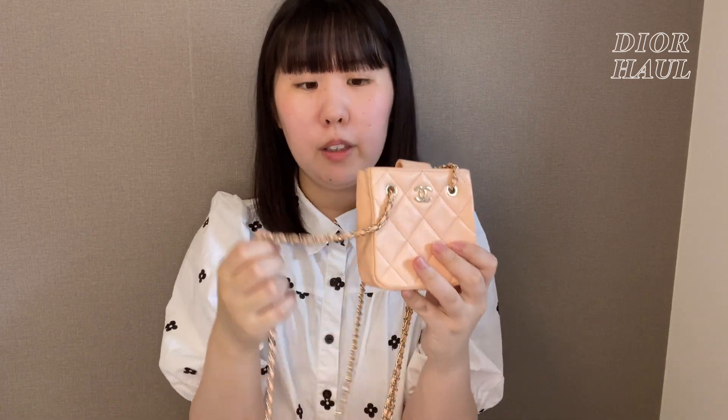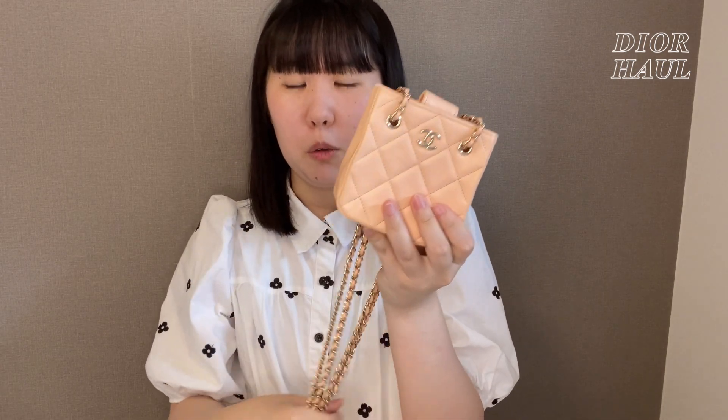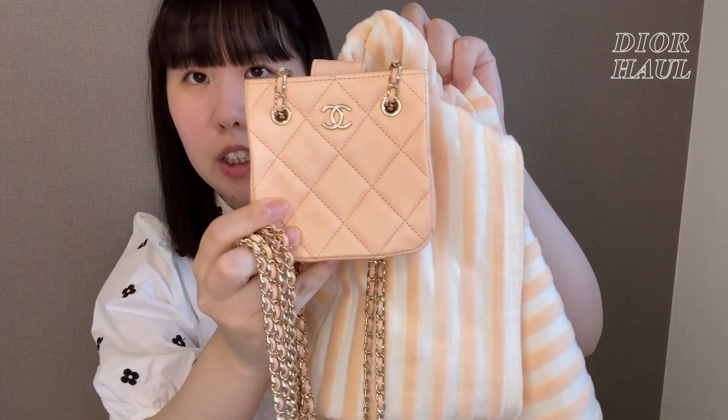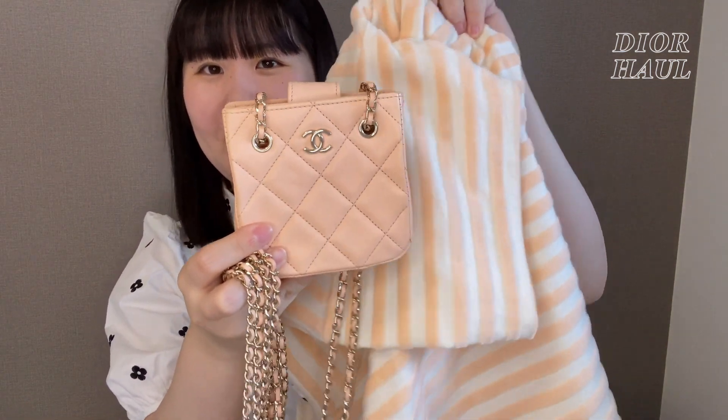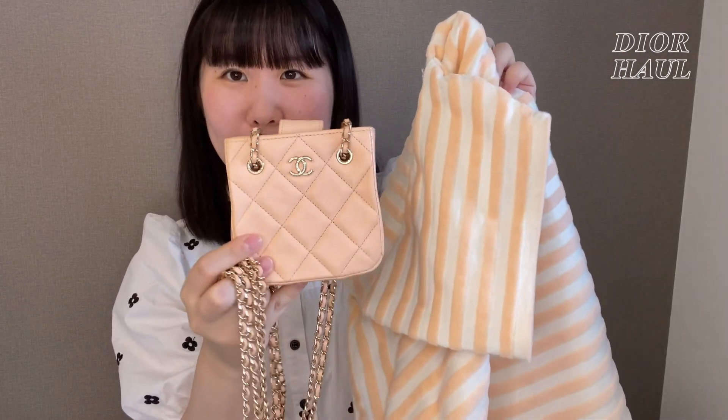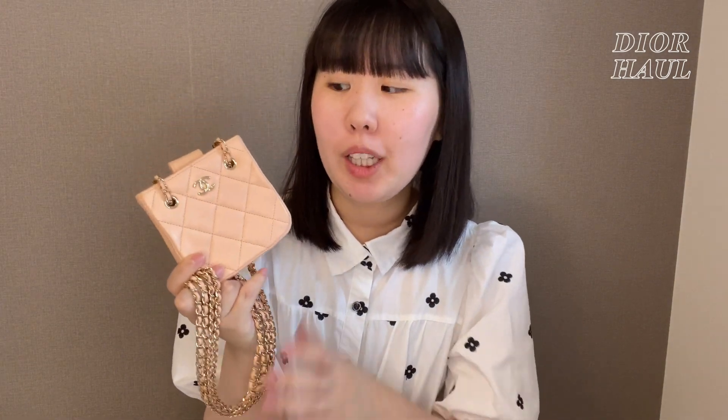このワンピースを買って、たまたまなんですけど、もともと持っていた去年の12月ぐらいに買ったシャネルのバッグと色味がめちゃくちゃ似ていて、こんな感じのオレンジっぽいピンクなんですけど、こういう感じすっごい似ていて、なのでこれと合わせて着たら可愛いかなって思っています。ちなみにこれの購入品も別の動画で紹介しているので、ぜひまだ見ていないという方は見てみてください。